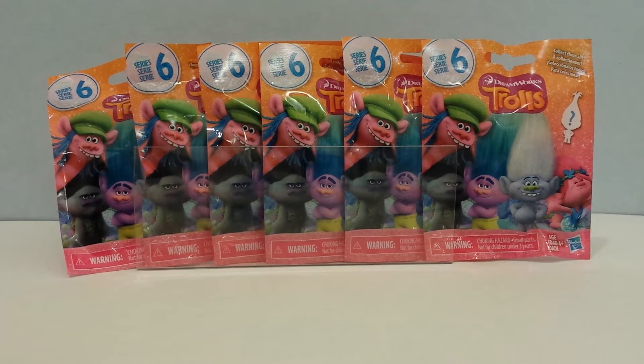Hey guys, this is iSeeFunToys and today I'm opening DreamWorks Trolls Series 6 Blind Bags with super, super cute and awesome figures of characters from the movie Trolls. I saw the movie and loved it guys. So now I am excited to see which figures I'm going to get.